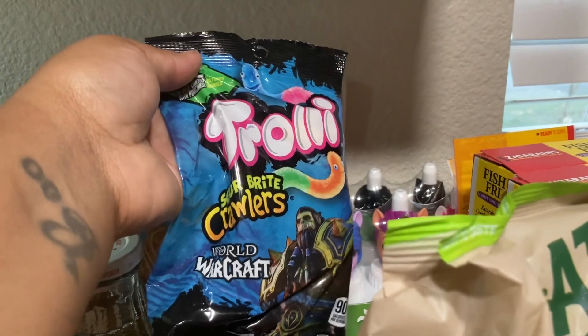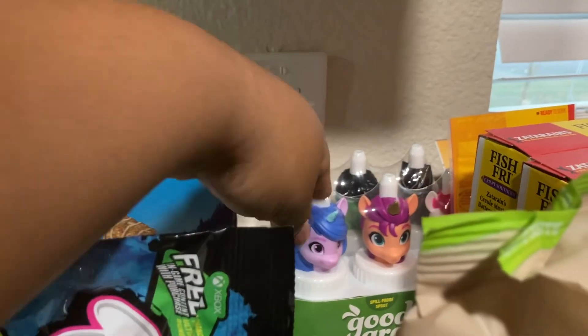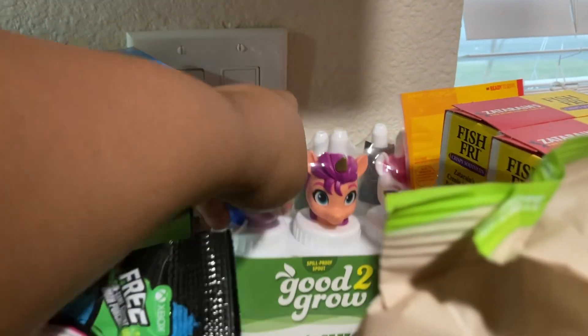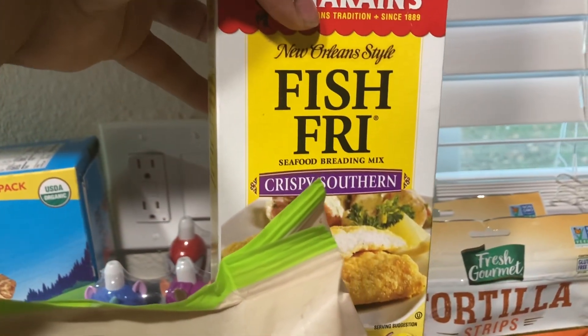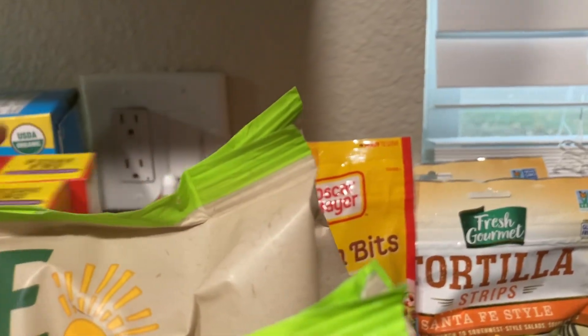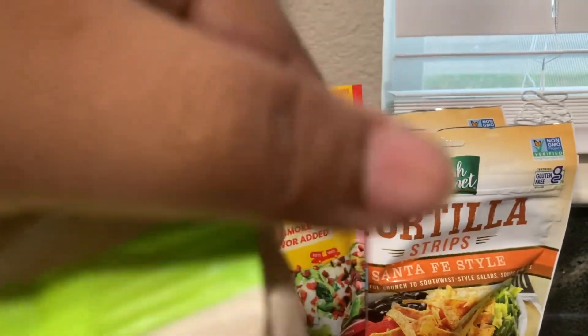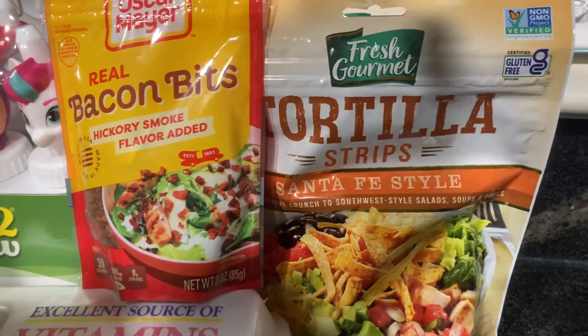I got these sour crawlers. I have two packs of these Good to Grow juices — my children love those juices. I got two boxes of these crispy Southern fish fry. I have some bacon bits and two bags of these tortilla strips.